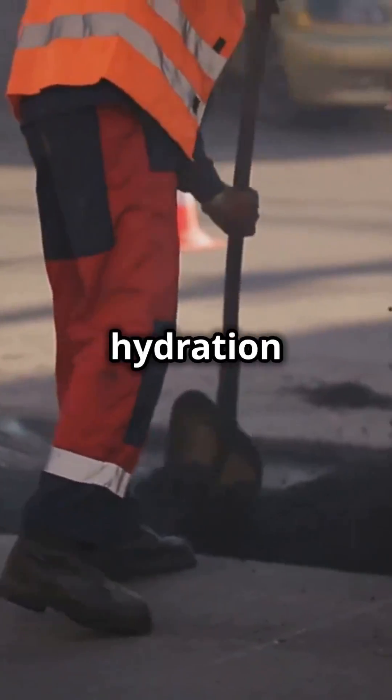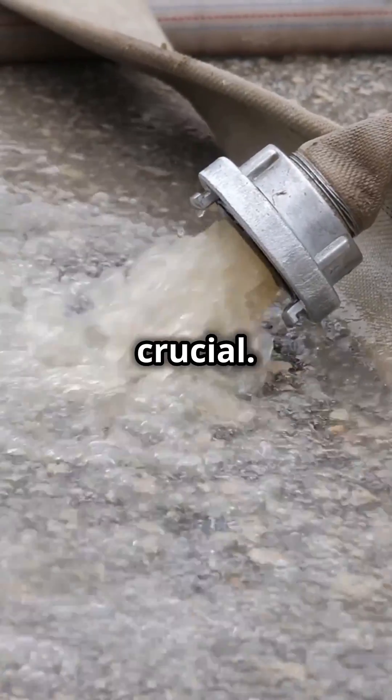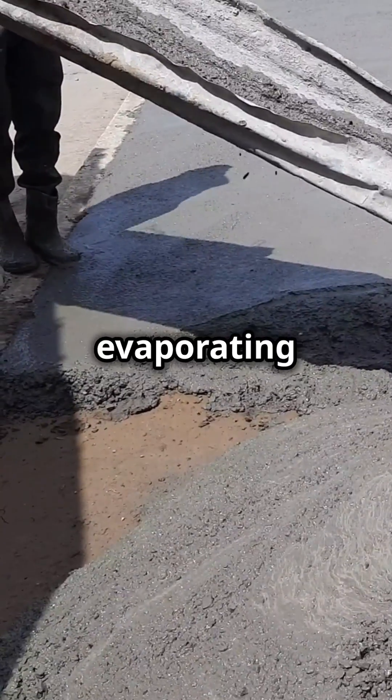Next, let's talk hydration — not just for you, but for your concrete. Keeping the concrete moist is crucial. Use a misting system or simply cover the concrete with a wet burlap. This prevents the water in the concrete from evaporating too fast.